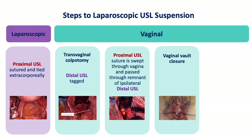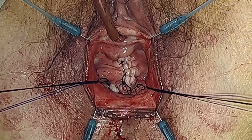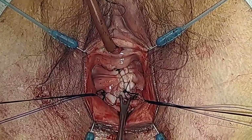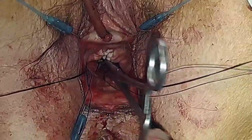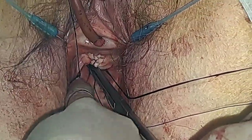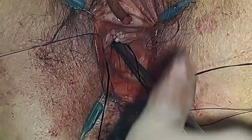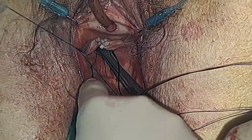The vaginal vault is then closed and any anterior repair can be performed. The last step of the procedure involves tying down the proximal utero-sacral ligament sutures. The vaginal vault is then elevated using a Babcock instrument, which allows for the prolene utero-sacral suspension sutures to be tied down without tension. The prolene suture is then tied down on each ipsilateral side, and the original suture placed vaginally to the distal utero-sacral ligament is then trimmed.